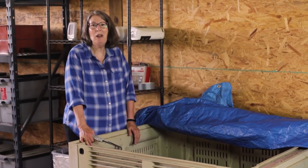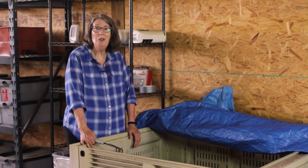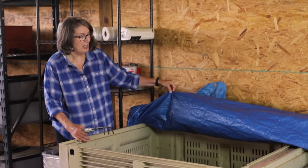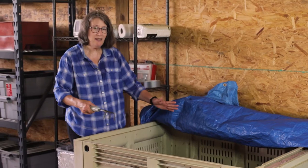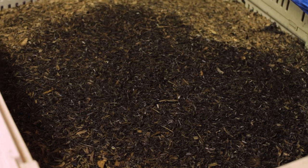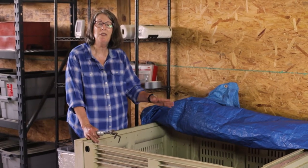These macro bins have about 20,000 earthworms that are munching away on dairy manure. I just took off the tarp — the tarp helps keep in moisture — and I can see a smooth top here. The top of the bedding is very smooth.